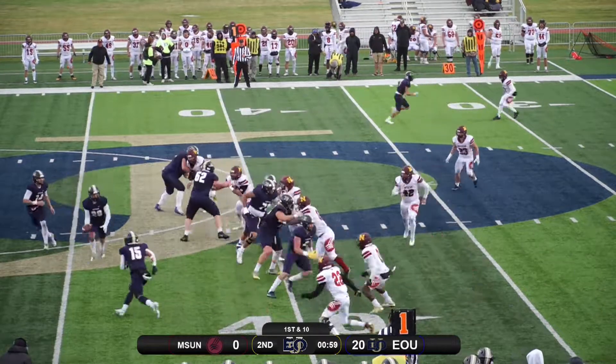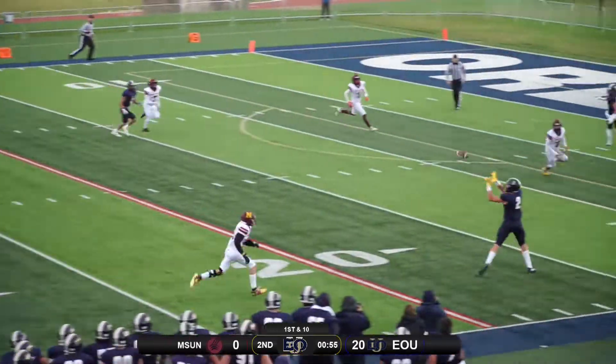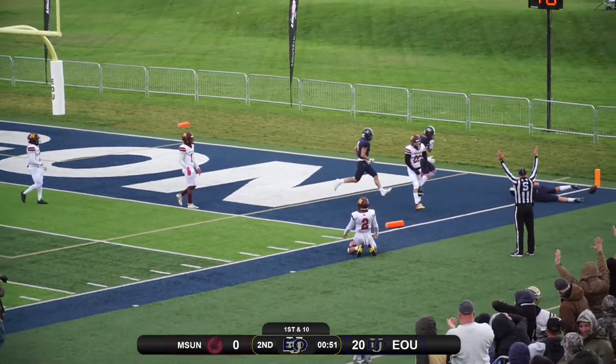Bonning surveys, takes the snap, hands it off — a little back pass — and now it's gonna be a throw from Bonning. Looks right over and the catch is made by Camp. Willie Camp is gonna stroll into the end zone for the touchdown.